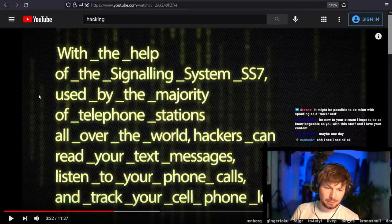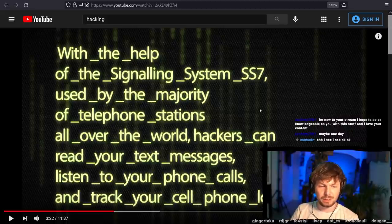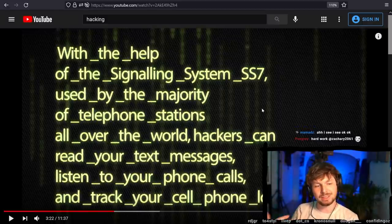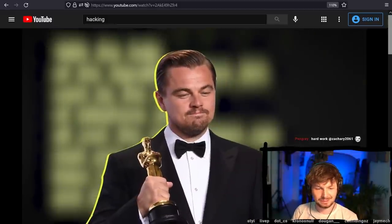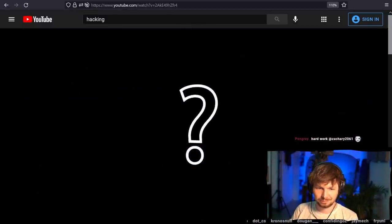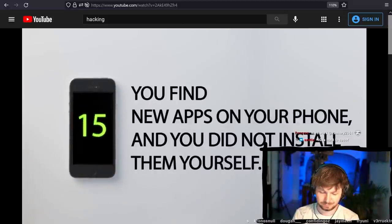It might be possible to do man-in-the-middle with spoofing as a cell tower, but then you're not really in the SS7 network. My understanding — this is all stuff I don't really know deeply. The video says, 'But if you're not a celebrity, there's nothing to worry about.'